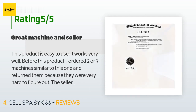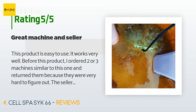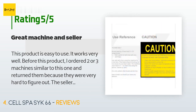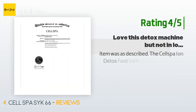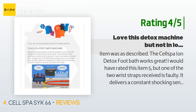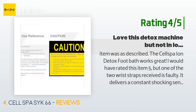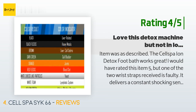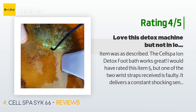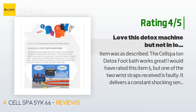The sellers did not provide a phone number, so I could not have my questions answered. I emailed but because they do not speak English I was unable to get any real answers. The seller for this machine, however, is easily accessible and willing to help. I really did not need help figuring out how to use this machine because it's easy.' Another happy customer said: 'Item was as described. The Cell Spa ion detox foot bath works great. I would have rated this item 5 stars but one of the two wrist straps received was faulty — it delivers a constant shocking sensation and leaves a small hole in the skin. I had complaints from a couple of people but couldn't understand why until I got the faulty wrist strap during one of my detox sessions. Needless to say, this strap has gone in the garbage. I will update my review to five stars as soon as I receive a replacement wrist strap.'